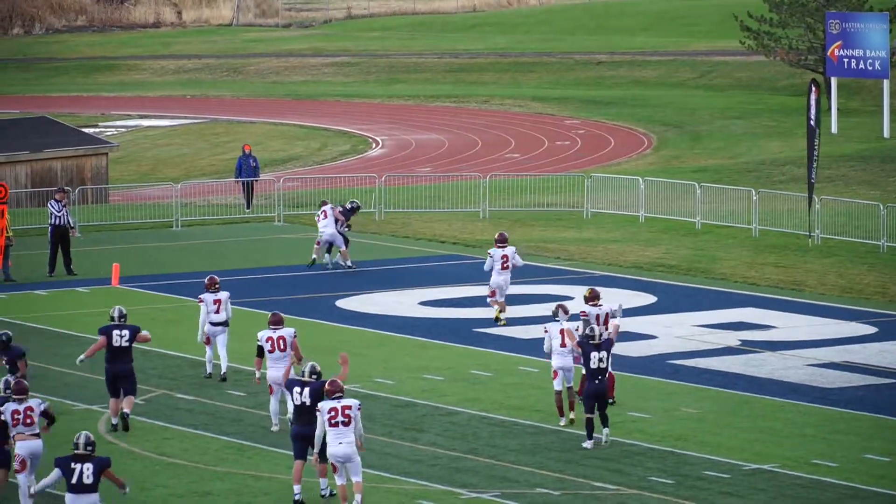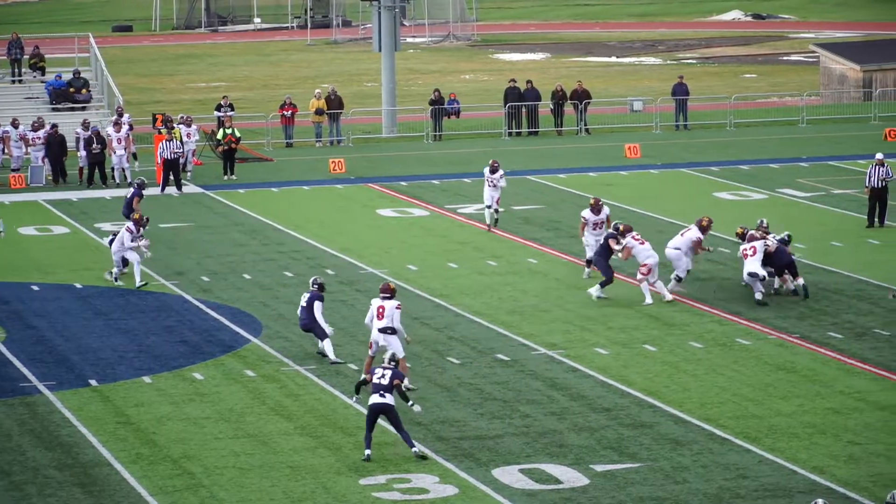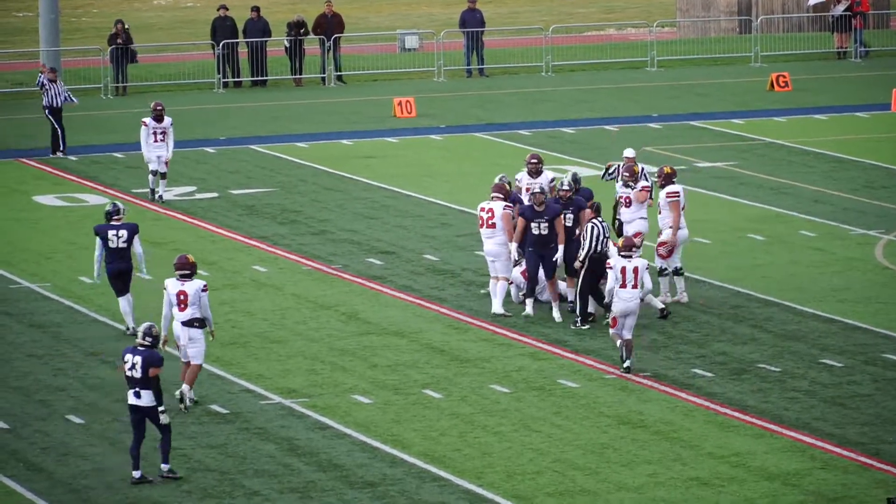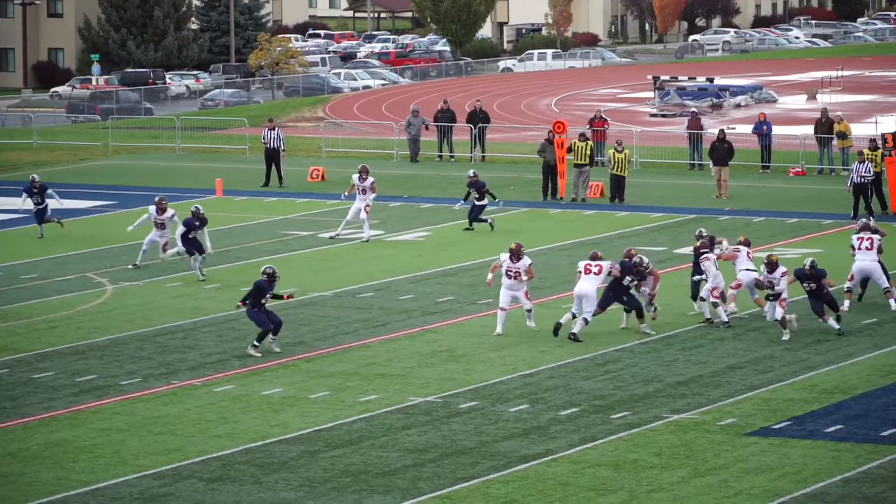Good play call here with the pressure in the backfield. Kyrton steps up and he is brought down — big sack there from the Mountaineers. Might not have great chemistry and a lot of pressure there.